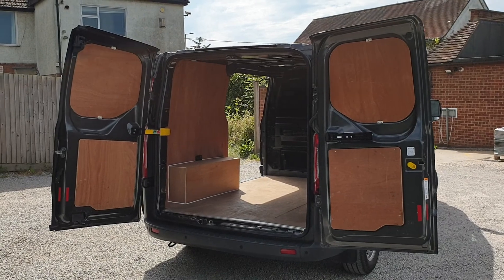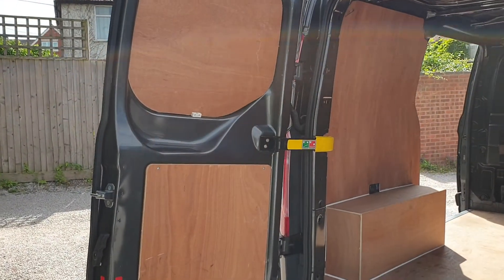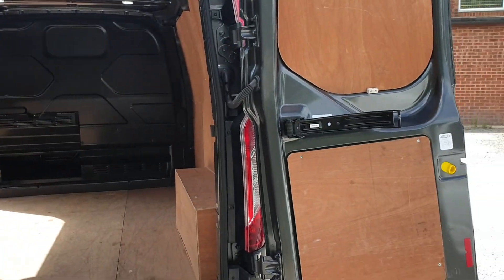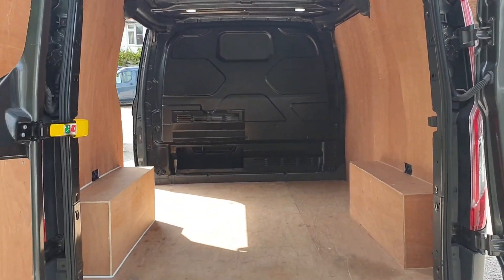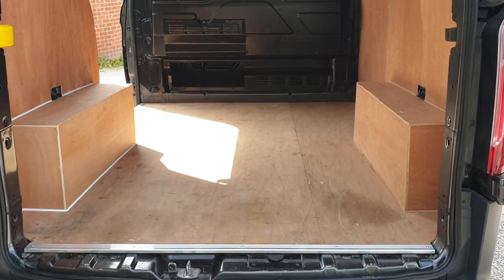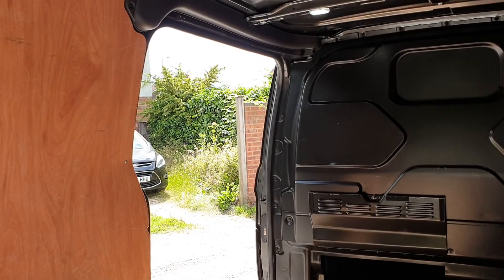So two rear barn doors with two-stage opening — the door will open to 90 degrees and lock in place with the centre strap, and also comes around a bit further flat to the back of the van. Ply lining to the load area, side door wheel boxes, and a side door to the nearside, which is standard on the Custom.